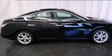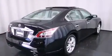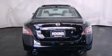Nissan prioritized practicality, efficiency, and style by including front and rear reading lights, power front seats, front fog lights, power moonroof, turn signal indicator mirrors, remote keyless entry, and air conditioning.